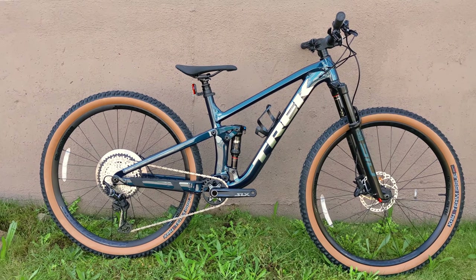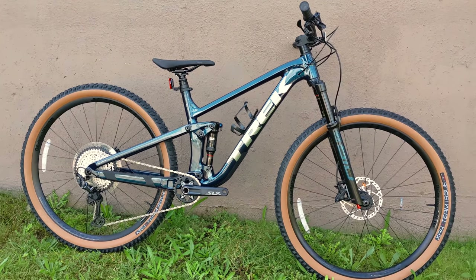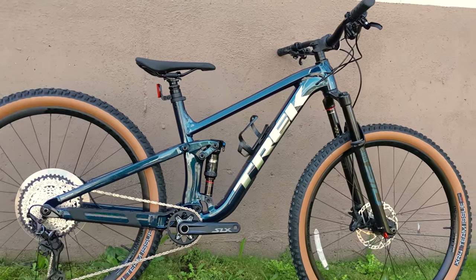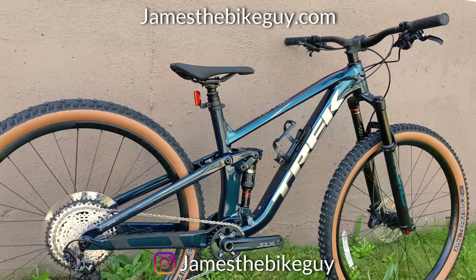Thanks for watching this video on the 2022 Trek Top Fuel 8. Let me know your thoughts in the comment section below — I'd love to find out what you think about this bike and its geometry. Do you see this as a Goldilocks bike when it comes to geometry and pedaling performance? I'd love to know your thoughts down in the comments.